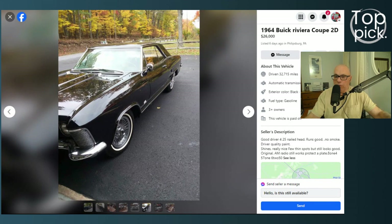When the Riviera was first launched, the 401 cubic inch engine — which became known as the nail head V8 — had 325 horsepower. Automatic transmission was the only option, a three-speed automatic. By 1964, the nail head grew to 425 cubic inches, and this featured 1964 car has that 425 cubic inch engine.